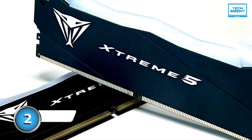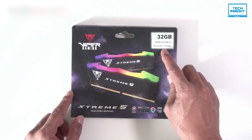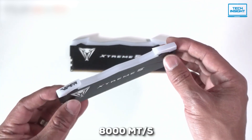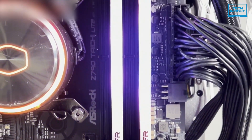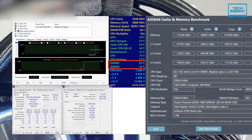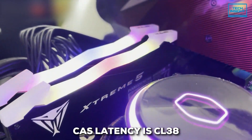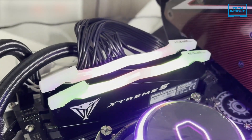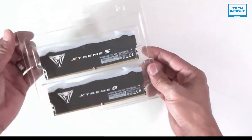At number two, we've got the Patriot Viper Xtreme 5, which is all about serious — I mean insanely serious — speed. You're looking at speeds up to 8,000 megatransfers per second, so if you're into pushing your system to the absolute limit, this is the kind of RAM you'll want. You'll see exceptional performance in benchmarks and games, especially at those higher frequencies. The CAS latency is CL38, which might seem not low enough, but for such high speeds it isn't bad at all. This RAM prioritizes speed above anything else, and the results show when you put it through its paces.